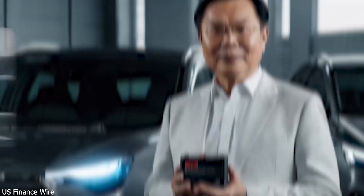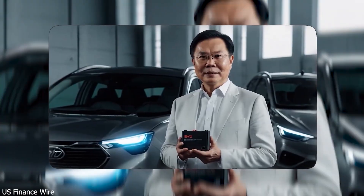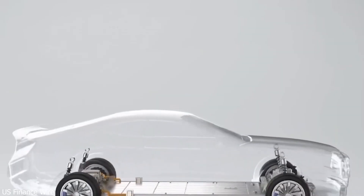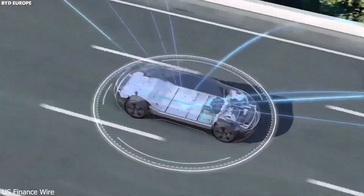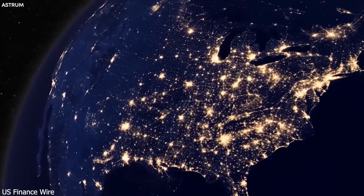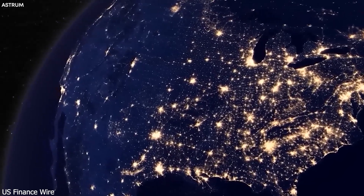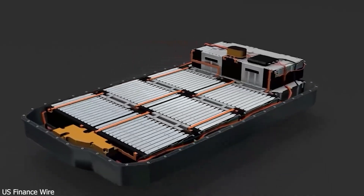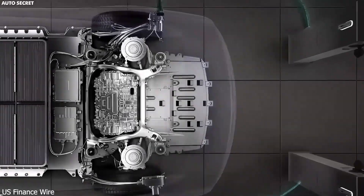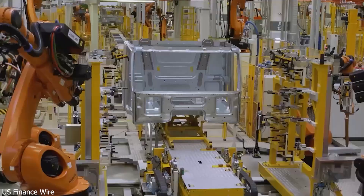And with a valuation over $100 billion, they're not slowing down. Now let's talk about BYD's latest breakthrough — the Super E Platform battery. This isn't just a better battery; it's a complete reimagining of what EV charging can be. Imagine plugging in your car and gaining 249 miles of range in just 5 minutes. This battery supports charging speeds of up to 1,000 kW.